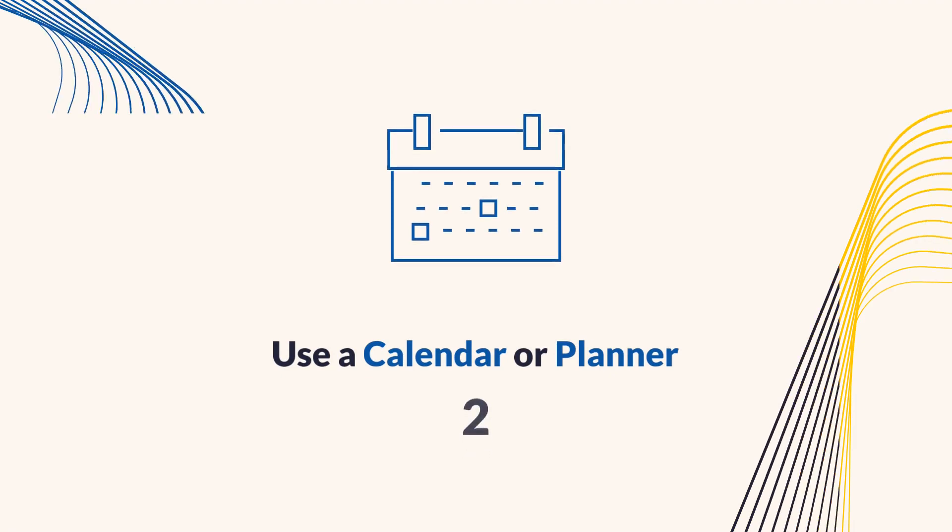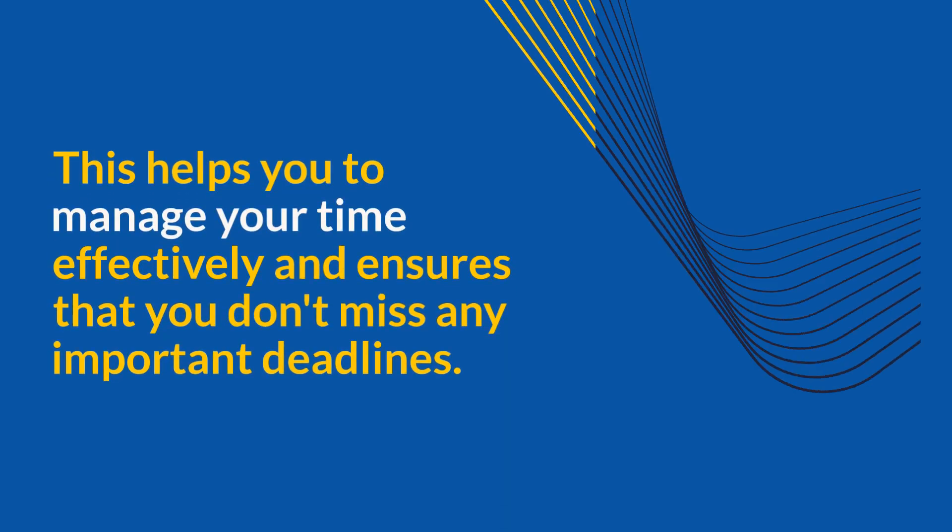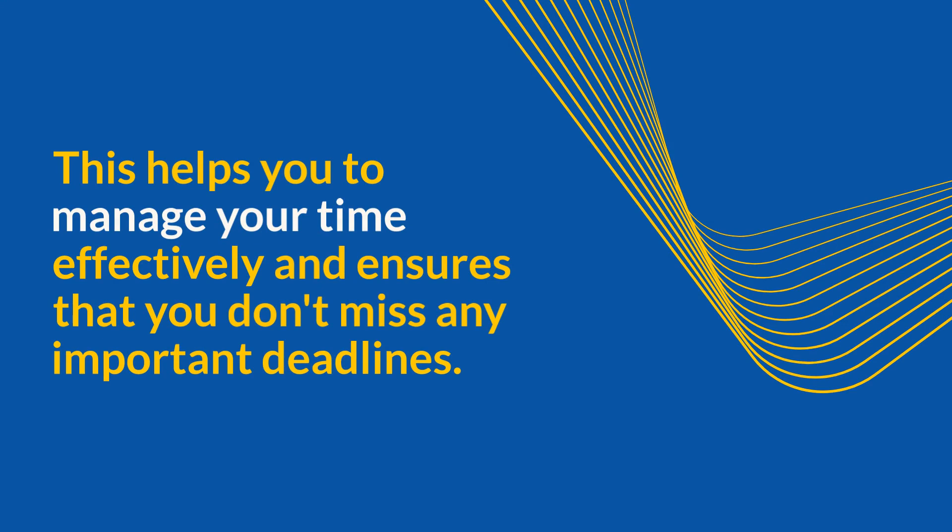Tip 2: Use a calendar or planner. Use a calendar or planner to keep track of your tasks, appointments, and deadlines. This helps you to manage your time effectively and ensures that you don't miss any important deadlines.